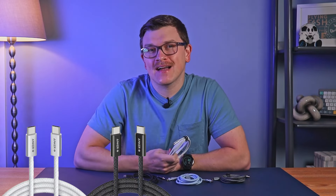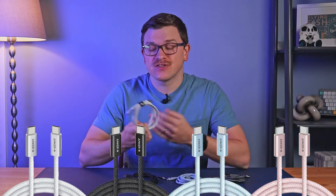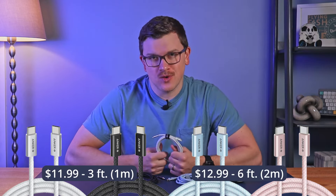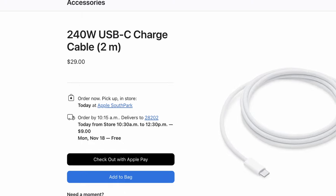The Zolo comes in white as well as black, blue, and pink. There's a three-foot version for $11.99 and a six-foot version for $12.99. For context, the equivalent 240-watt six-foot cable from Apple is $29, so it's a pretty solid deal.